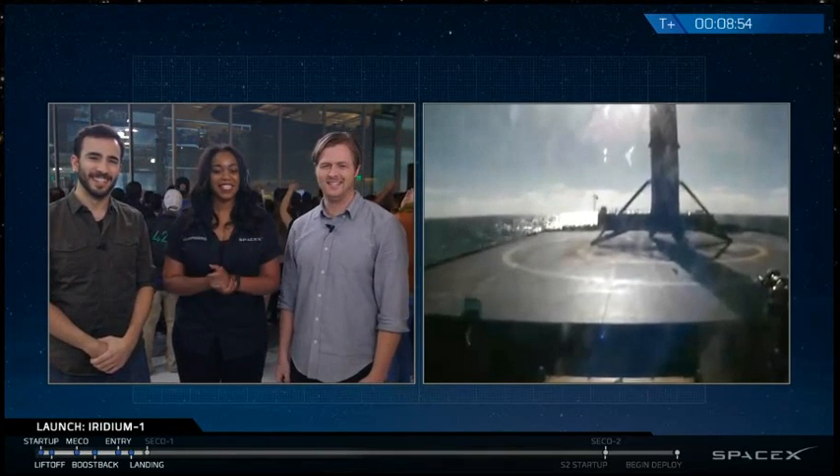This is fantastic! It's standing right in the center of the X. What an amazing view. Now, amidst all the excitement, it's important to remember this is not the primary part of the mission — the Iridium mission. We'll go up to John to hear what the status of that is.